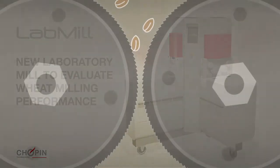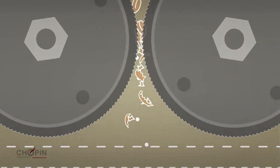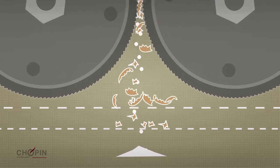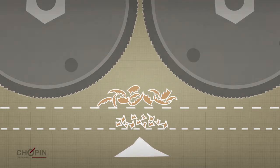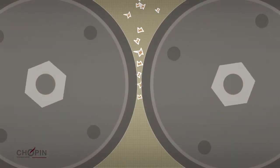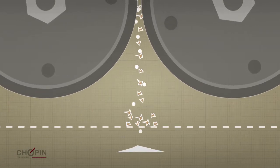The industrial milling of wheat is intended to gradually separate flour and bran. The process begins with a breaking phase, carried out between grooved cylinders whose function is to open the grain. Once the products are obtained, they are then sieved and classified according to their particle size. Next comes the reduction phase, carried out between smooth cylinders in order to extract the maximum amount of flour without breaking the bran.